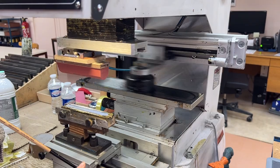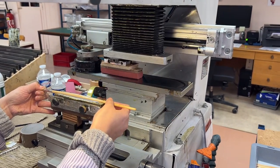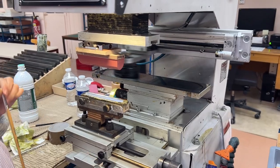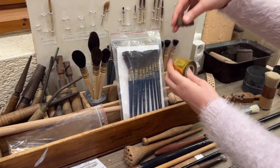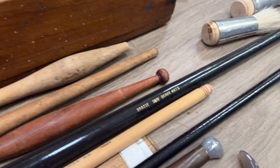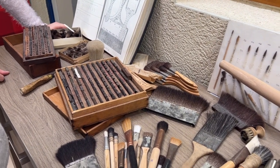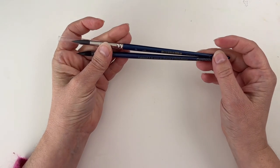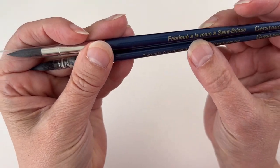Once the brush is finished, they print on it. They have a machine that takes gold ink and prints directly onto the handle. Before this machine, they used printing blocks with gold film. It lasts a very long time — I have brushes I use a lot and they still have their printing on them.